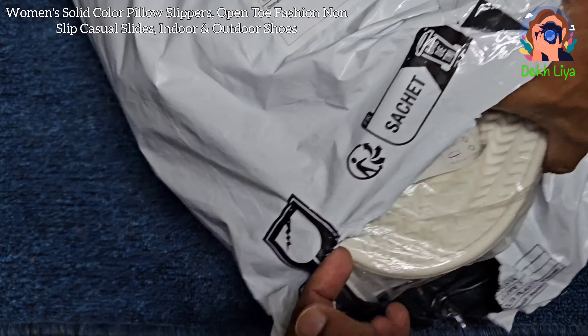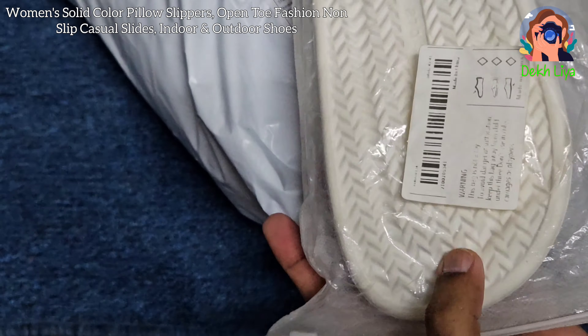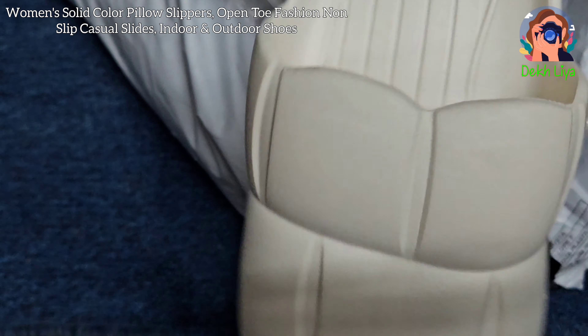The women's solid color pillow slippers are the epitome of comfort and style, designed to provide ultimate coziness for your feet. Crafted with a soft, pillow-like material, these slippers ensure that every step feels cushioned and gentle, making them perfect for all-day wear.